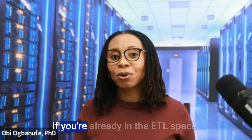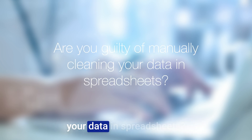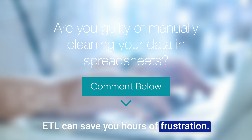Think about your own work if you're already in the ETL space — are you guilty of manually cleaning your data in spreadsheets? Let me know in the comments, because ETL can save you hours of frustration.